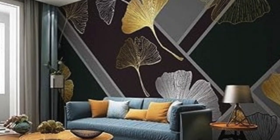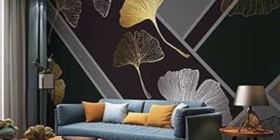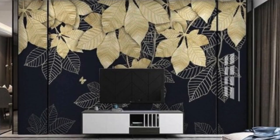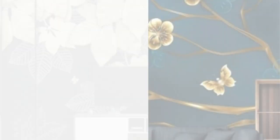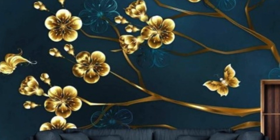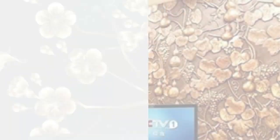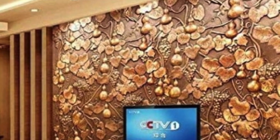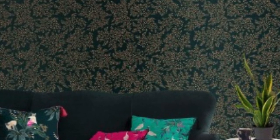Furthermore, the resurgence of interest in retro and vintage aesthetics has prompted the revival of metallic wallpaper from bygone eras. Designs inspired by Art Deco, Mid-Century Modern, and other vintage styles are being reinvented with a contemporary twist, breathing new life into metallic wallpaper. This fusion of the old and the new creates a sense of nostalgia while remaining firmly rooted in the present, making metallic wallpaper a timeless choice for those seeking a balance between tradition and modernity.